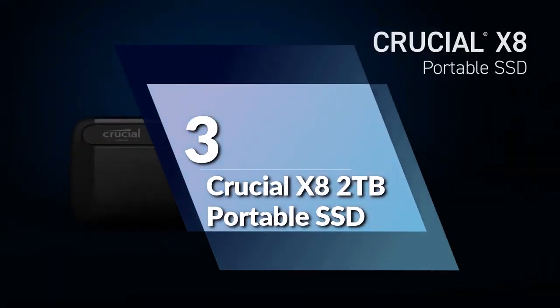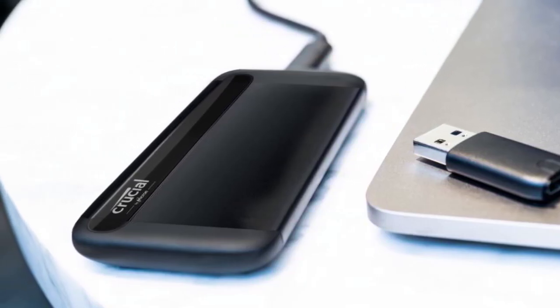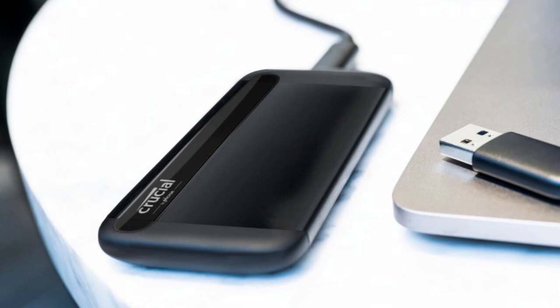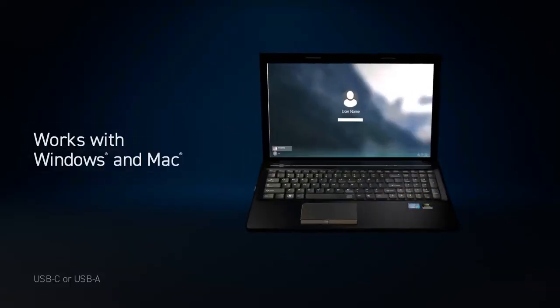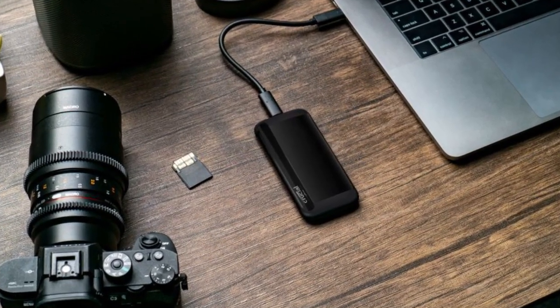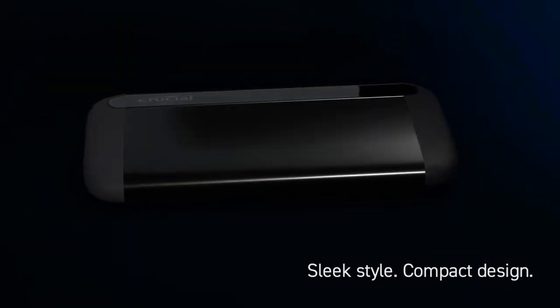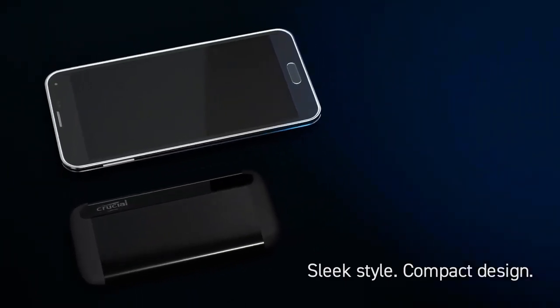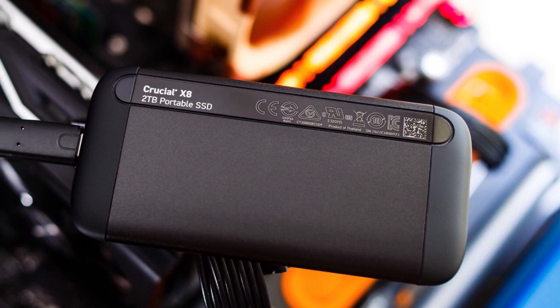Number 3: Crucial X8 2TB Portable SSD. This compact and durable external solid-state drive is perfect for storing and transporting all of your important files and media. One of the standout features of this drive is its incredible performance. With read speeds of up to 1050MB per second, you'll be able to transfer large files and load programs in no time. This makes the Crucial X8 ideal for video editing, gaming, and other high-demand applications.